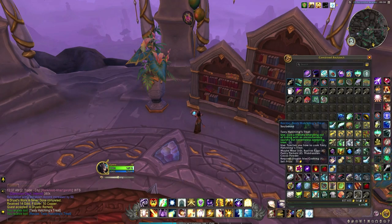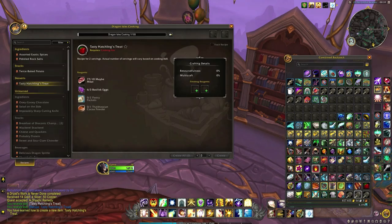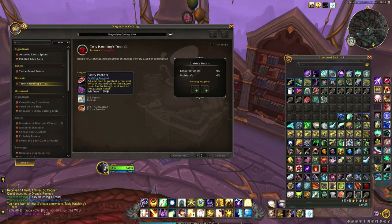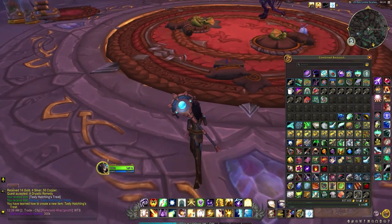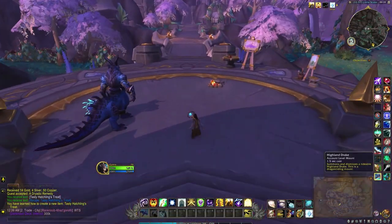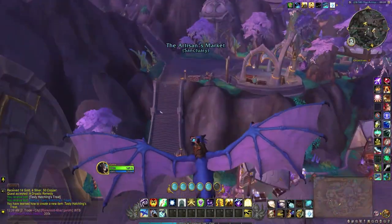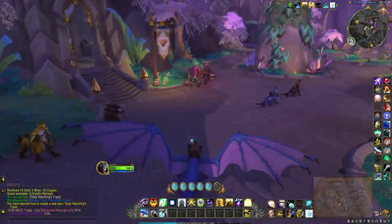You'll want to make sure that you have Dragon Isles cooking learnt. Thankfully I already had one in the barrel so I didn't have to make it myself. Most likely you'll already have two of the ingredients in your bags just through questing in the zones. The other two items can be easily purchased from any of the cooking vendors in Valdrakken — I just headed to the local inn nearby.